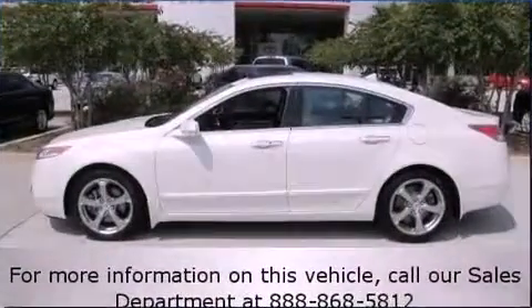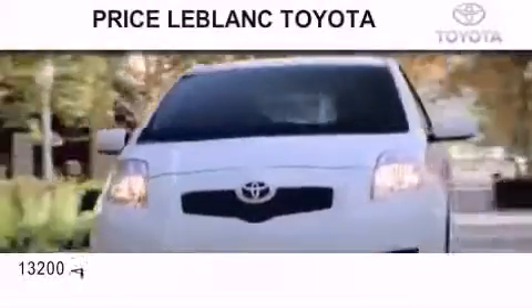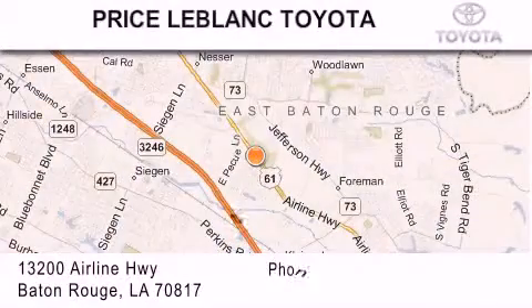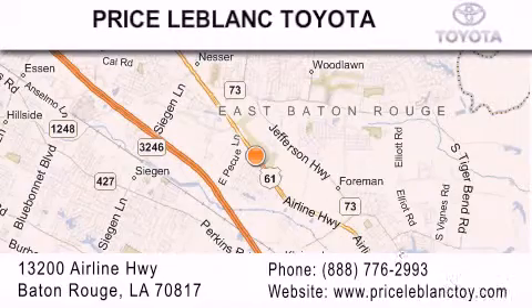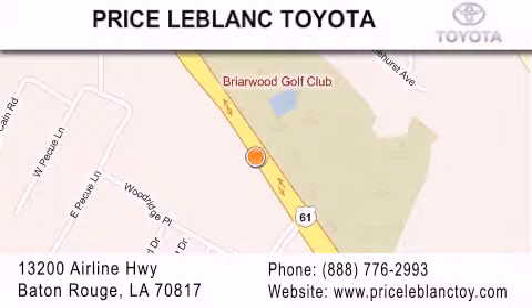Contact us today to arrange your test drive. Thank you for shopping at Price LeBlanc Toyota Scion, conveniently located at 13200 Airline Highway in Baton Rouge. Please contact our internet department at 888-776-2993 for special internet-only pricing. Come by and see us today, darling!